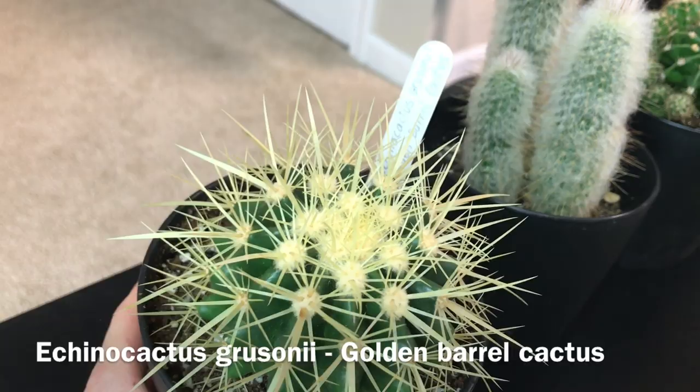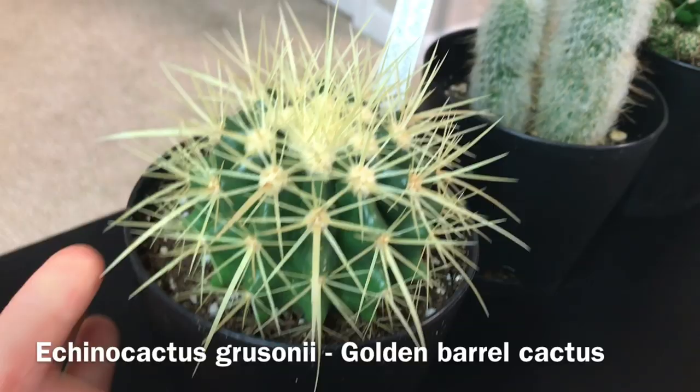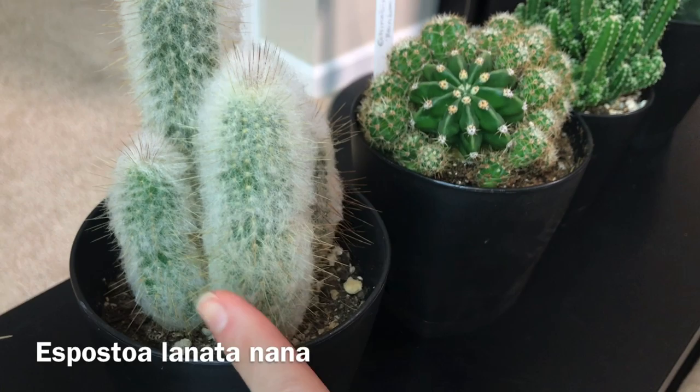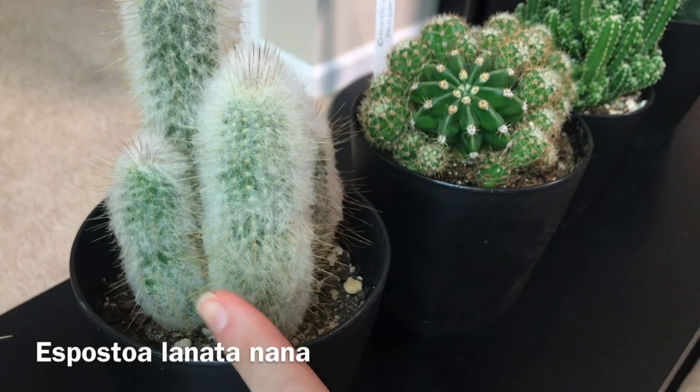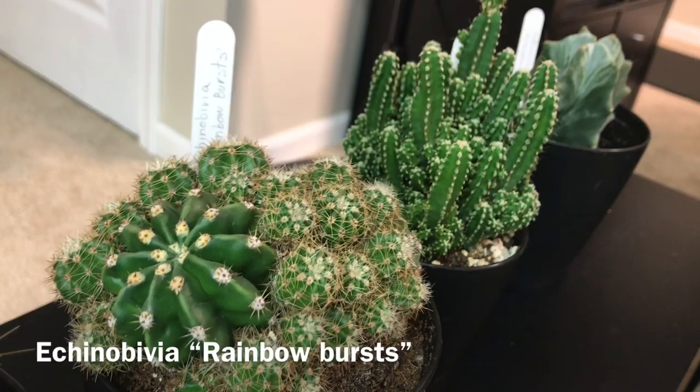First one I have here is Echinocactus grusonii, the golden barrel cactus. It was much smaller when I got it and it grew quite a bit — this pot is almost getting too small for it. Then I have this very soft, fuzzy white cactus, also much smaller when I got it, and it grew in height. It's called Espostoa lanata nana, I think that's how it's pronounced. And then there's Echinobivia rainbow bursts.